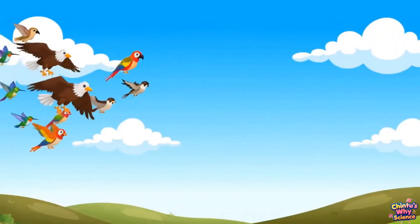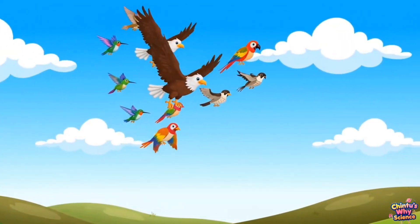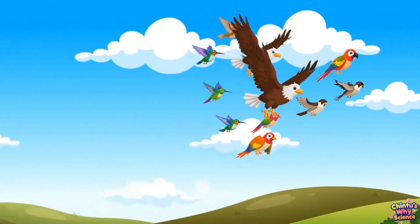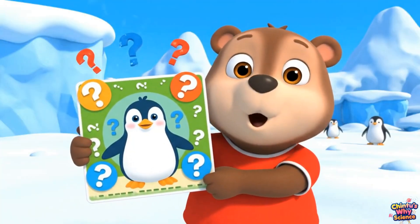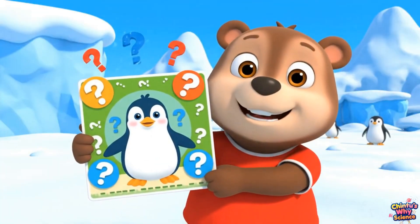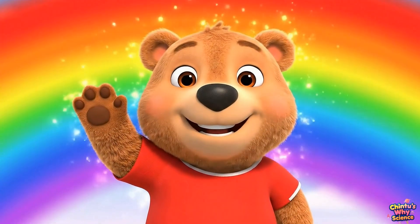Oh, kids! Birds fly because of their wings, light bones, strong muscles, and their smart tails. Can penguins fly in the air or only swim in water? They're amazing swimmers! Leave your answers in the comments!